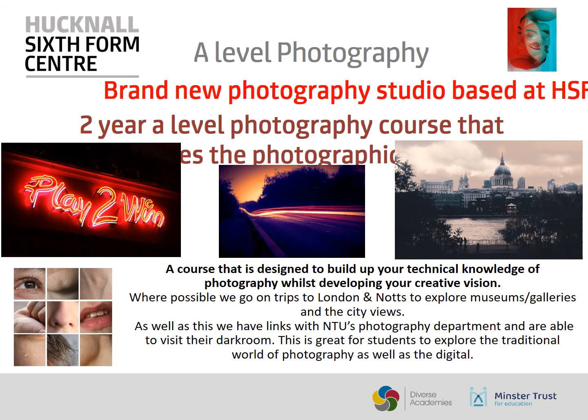During the two years that you're on the course with us, you will learn the basics of photography. You will learn different camera skills, how to change the settings to create different techniques. You will learn how to use composition, lighting, posing and props to develop your photography.